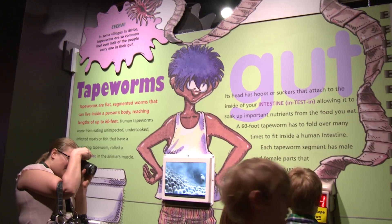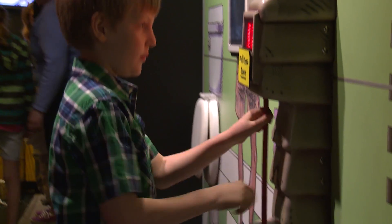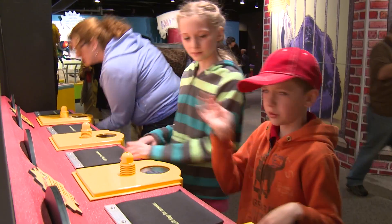It goes through all the different features of different animals that are particularly gross, and elaborates on them and lets you do a lot of actions and touch things and smell things, and really get a sense of how gross animals are.